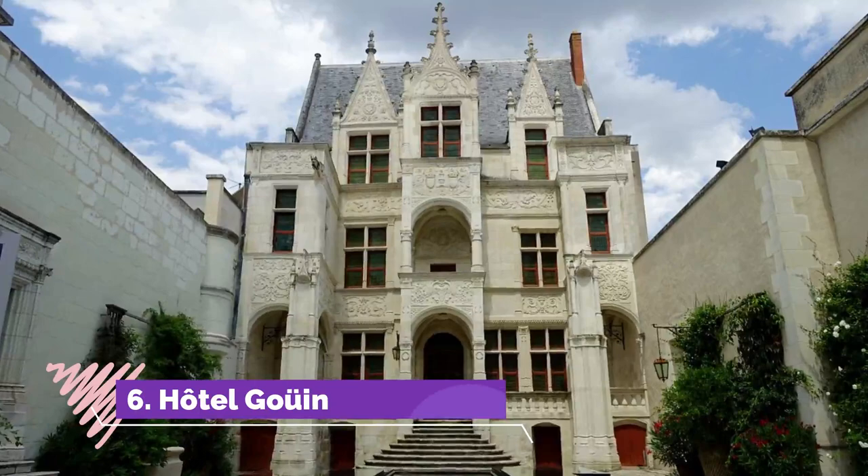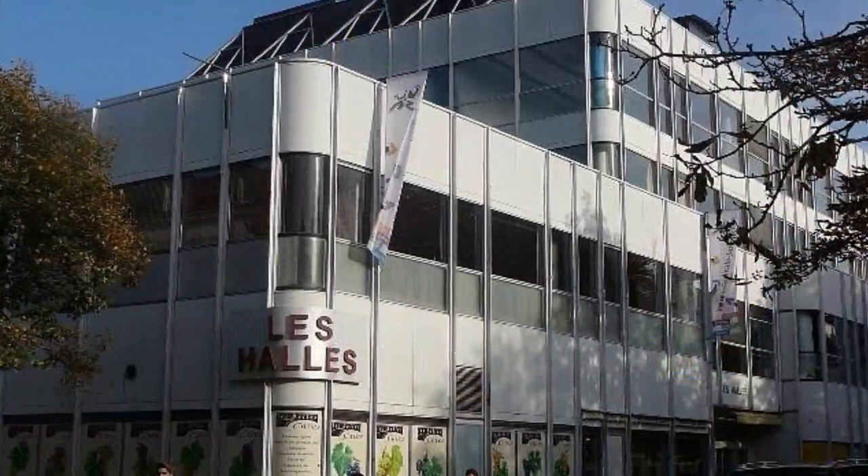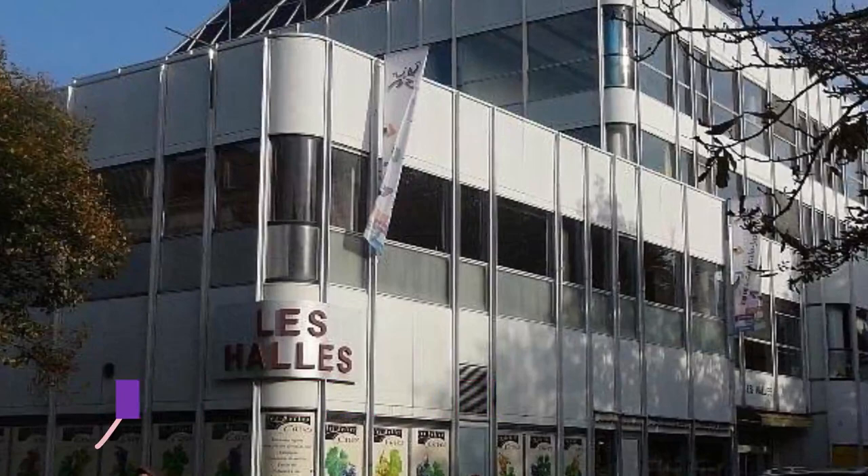Number six: Hôtel Goüin. Hôtel Goüin is an early Renaissance palace on Rue du Commerce, with a balustrade porch and the sort of loggia in which you might expect to see Juliet calling for Romeo.